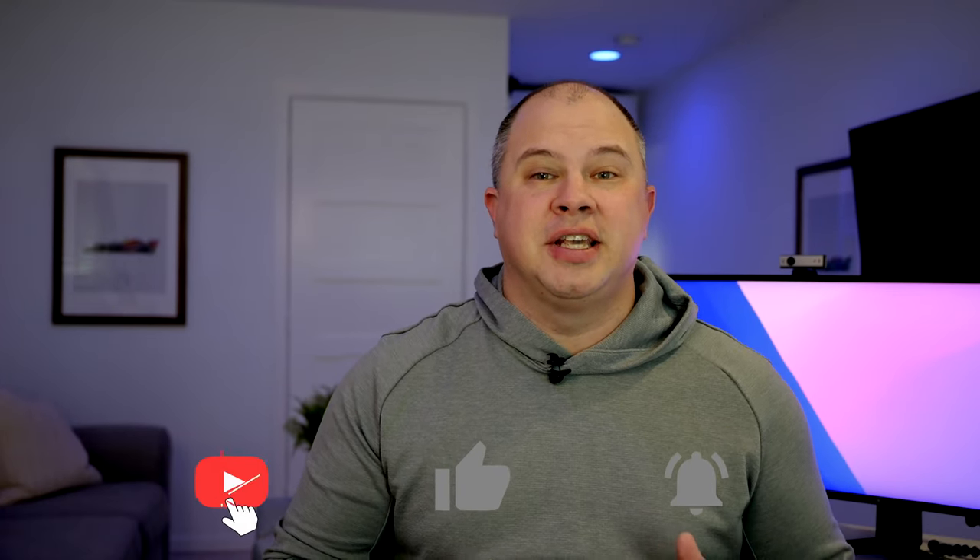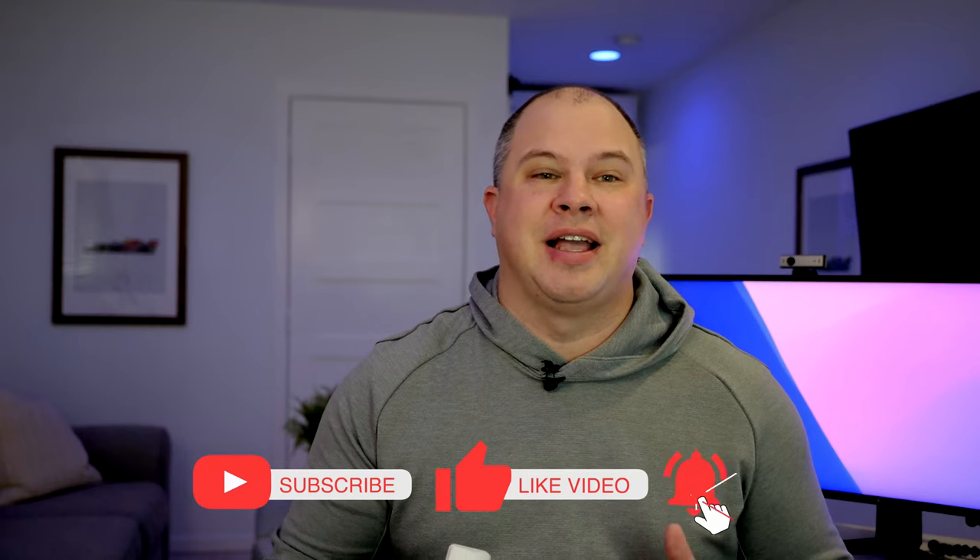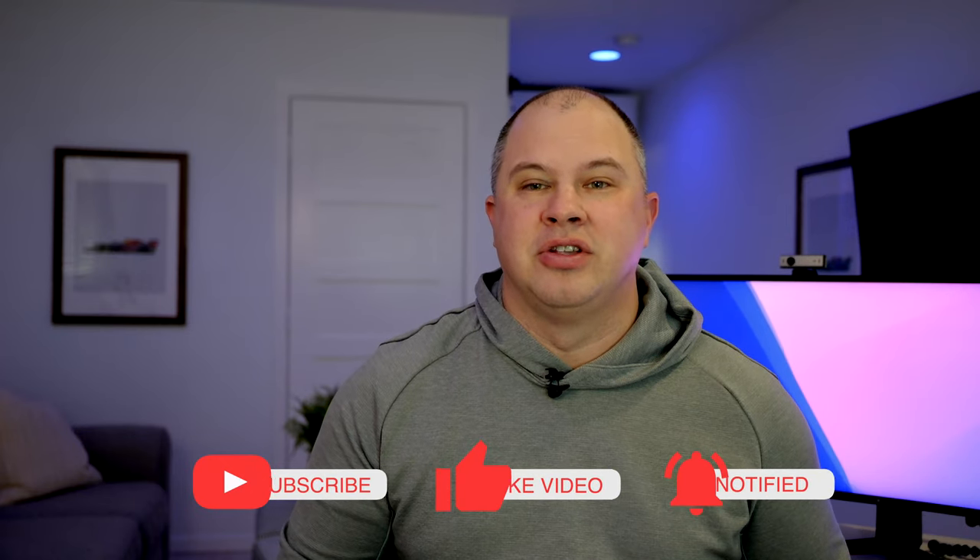If you like this video, please give it a like and subscribe, as I have many other videos coming out so you don't want to miss them. And if you have any questions that I have not covered, let me know in the comments and I'll try to get you an answer.